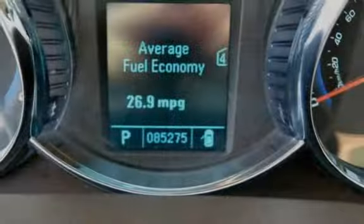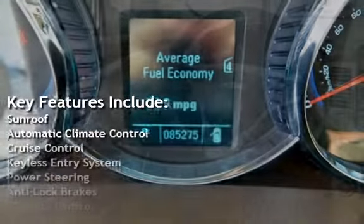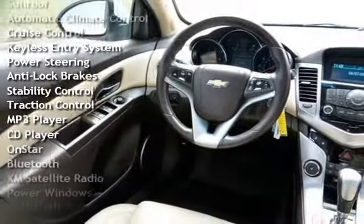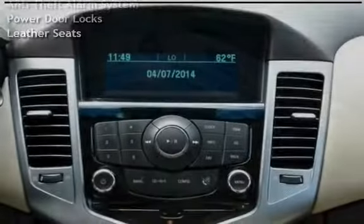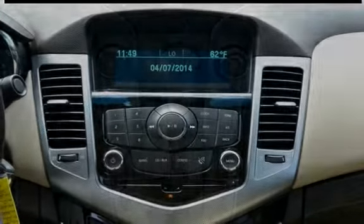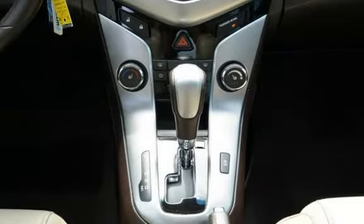Key features include sunroof, automatic climate control, cruise control, keyless entry, power steering, anti-lock brakes, stability control, traction control, MP3 player, CD player, OnStar, Bluetooth, XM satellite radio, power windows, anti-theft alarm system, power door locks, and leather seats.